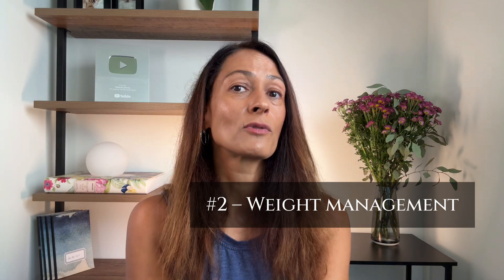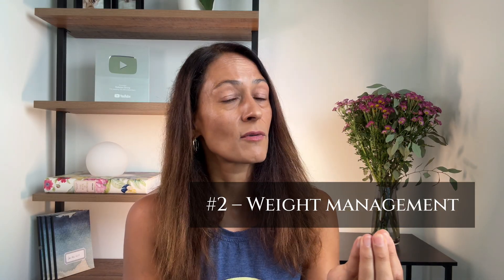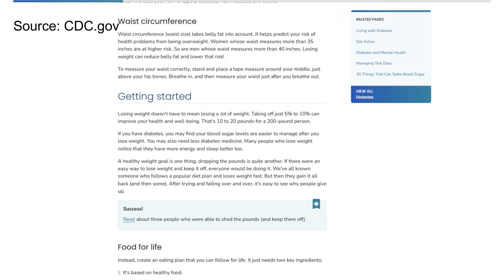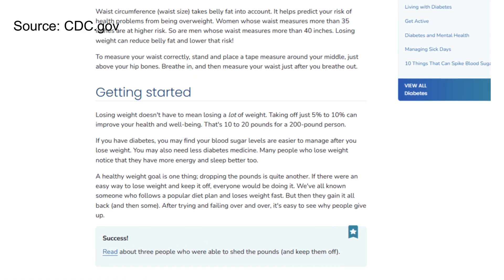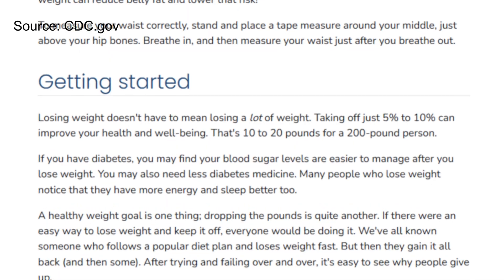Another way to increase your insulin sensitivity is weight management, if you're carrying around excess body fat. Losing just 5 to 10% of your body weight can significantly improve your insulin sensitivity — that's around a 10 to 20 pound loss for a 200-pound person. Weight management can be challenging and takes time, but a combination of calorie restriction and movement can set you on the right path.